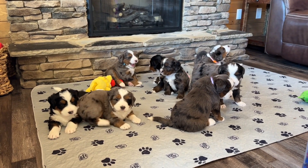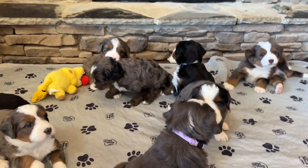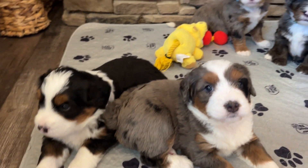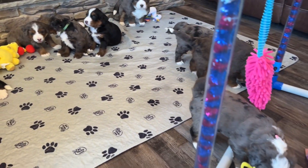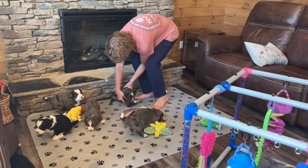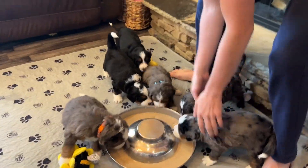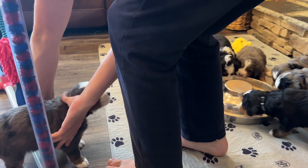We just added these collars so they'll have to get used to that. We are going to go get their food mixed up and see what they think about eating. She's got her nose up in the air like she smells it.